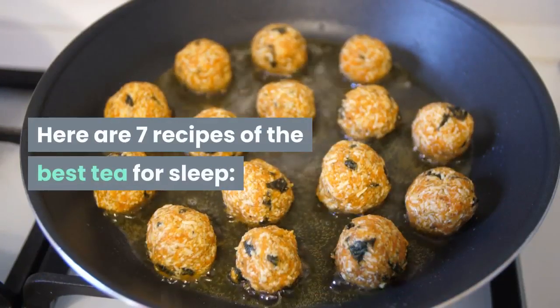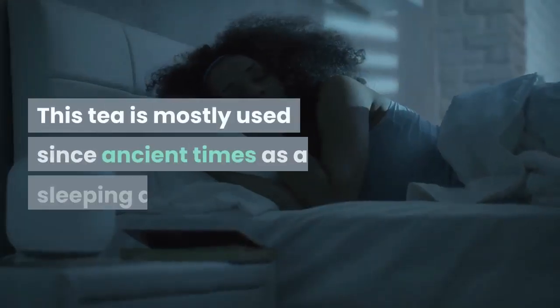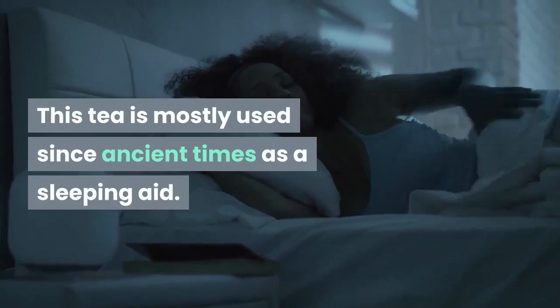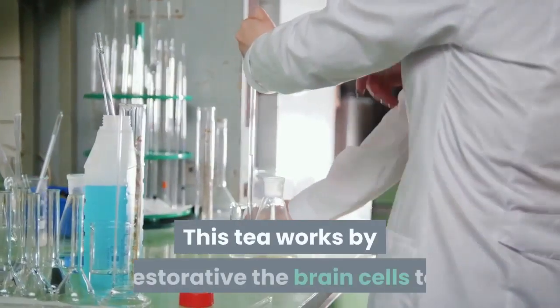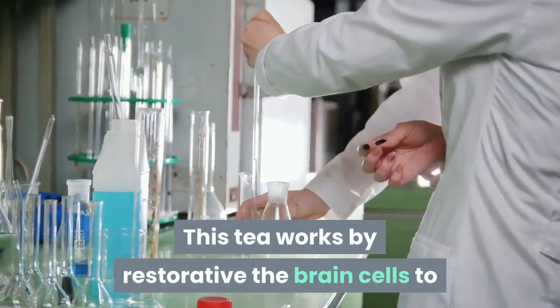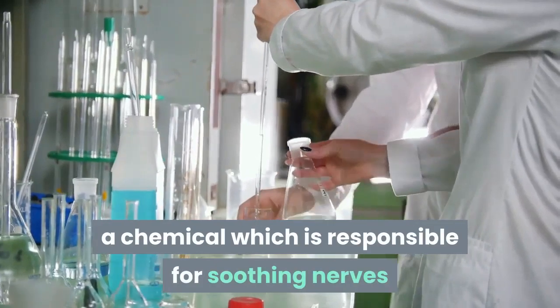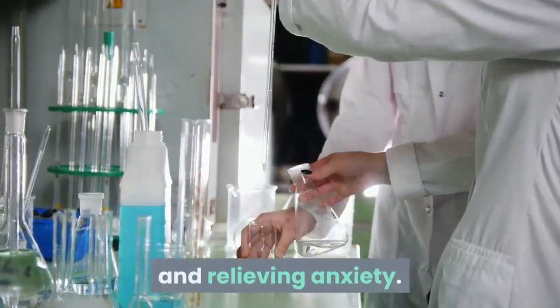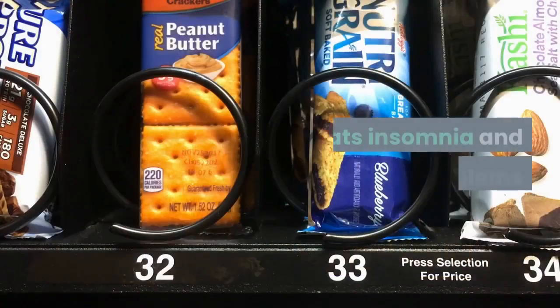Number one: the valerian tea. This tea has been used since ancient times as a sleeping aid and is a well-known remedy for insomnia. This tea works by restoring brain cells to produce more gamma-aminobutyric acid (GABA), a chemical responsible for soothing nerves and relieving anxiety.